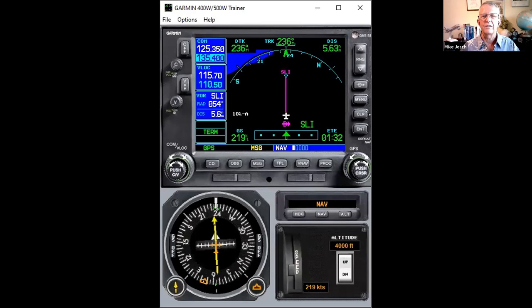How can you know if you've activated the approach? You never need to push the activate approach button. If you are sequencing waypoints normally inbound on the approach, the approach will become active. The way you know is: when the final approach fix becomes the active waypoint, the navigator switches into approach mode — it'll be in reverse video, white letters on a green or black background.